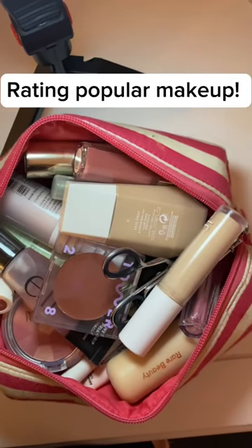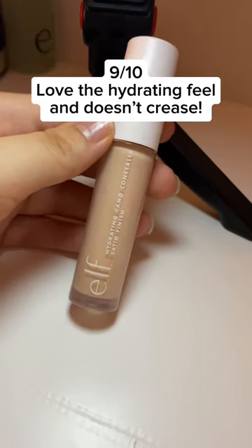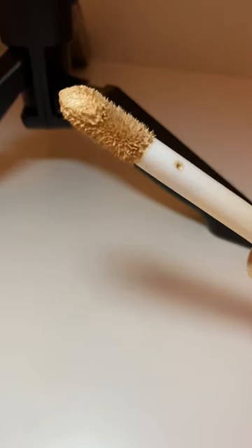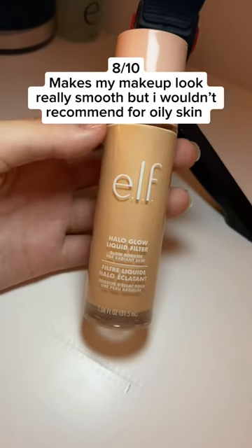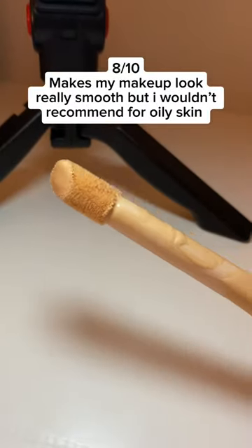Rating popular makeup. 9 out of 10 — love the hydrating feel and it does increase moisture. 8 out of 10 — makes my makeup look really smooth, but I wouldn't recommend it for oily skin.